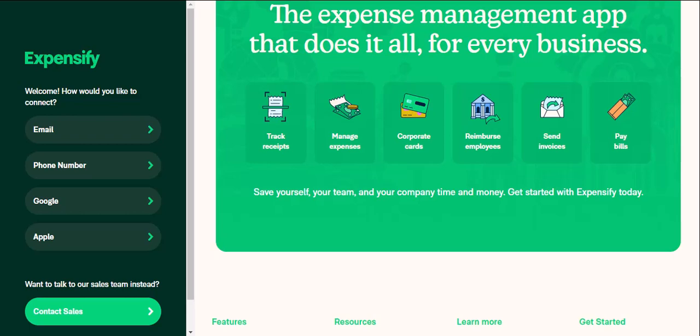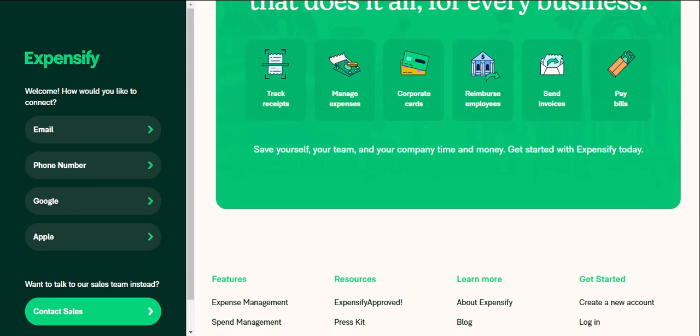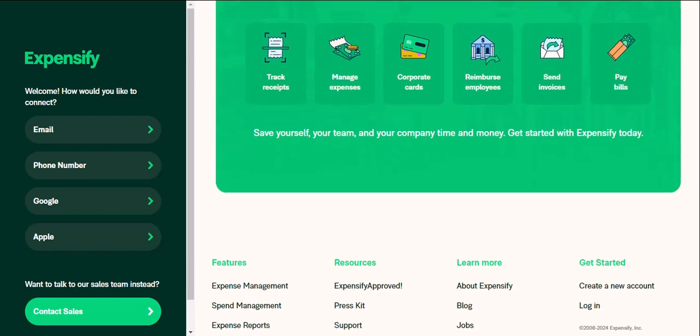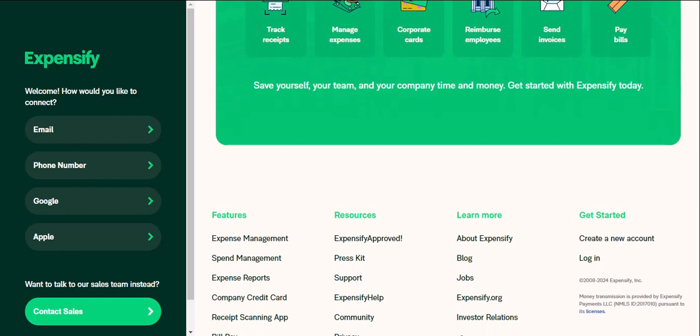But is Expensify the ultimate expense management champion? Hold your horses, because QuickBooks is ready to step into the ring. QuickBooks — the all-in-one accounting powerhouse. QuickBooks is a household name in the accounting world, and for good reason. It's a comprehensive accounting software that goes way beyond simple expense management. Think of it as a one-stop shop for all your financial needs. With QuickBooks, you can not only track expenses, but also generate invoices, manage inventory, and even handle payroll — making it a powerful tool for businesses that need a robust accounting solution.